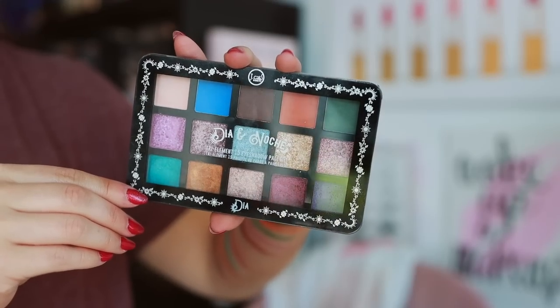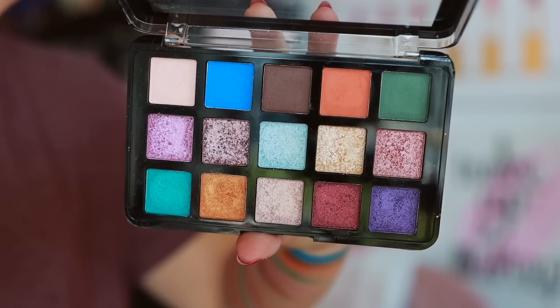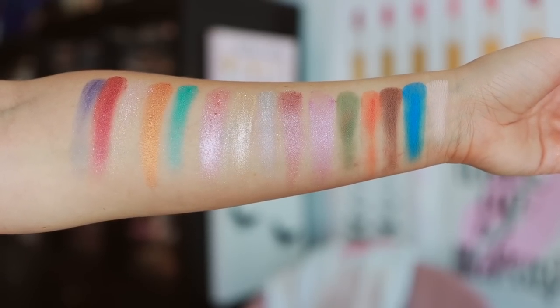I was absolutely able to make this work and get a pretty look with it, but the mattes were a little weak. The shimmers applied much prettier than they swatch, so I was pleasantly surprised by that. This eyeshadow palette full price is $8, and if you can get it on sale — which Ulta has been putting these on sale — I picked this palette up for $4. And for $4, I think it performed really, really nicely. Does it stand up against my more pricey palettes? No, not a chance. But if you need to put an eye look together in a pinch, you can get a look with this that looks like it was done with high quality eyeshadows.